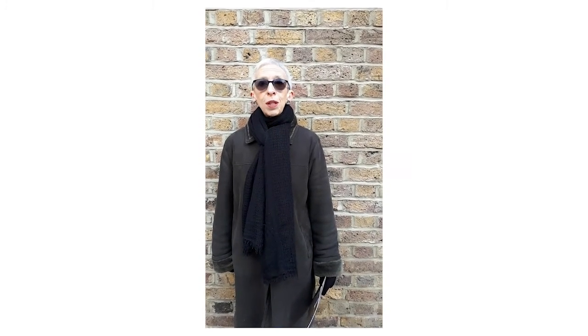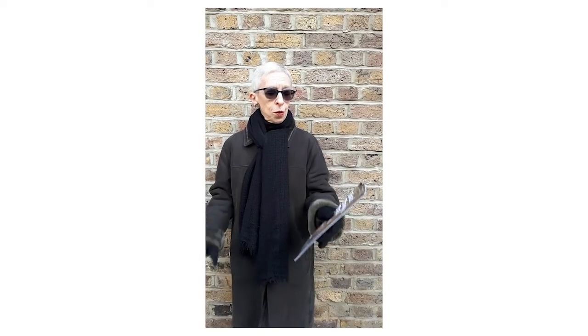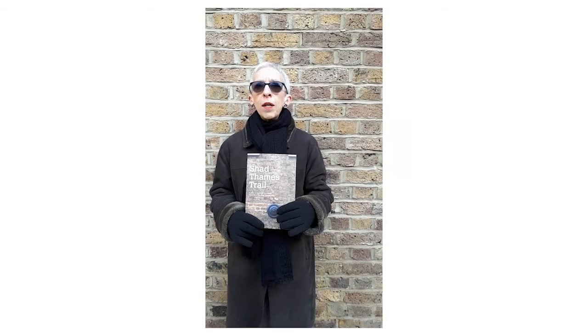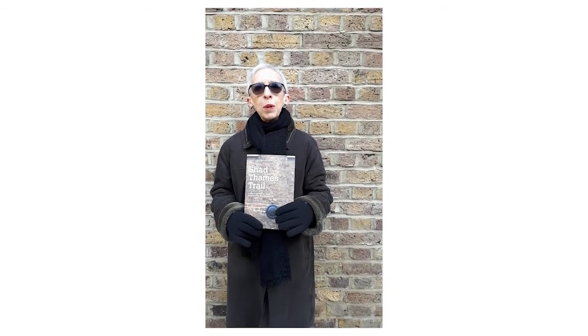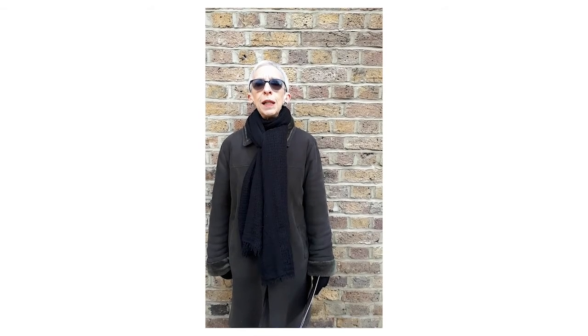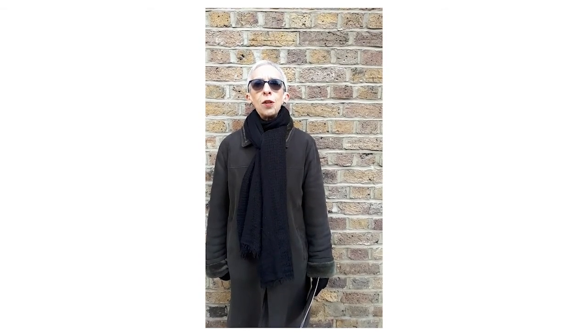I'd encourage you to come and see for yourself. And if you do, help yourself by downloading a free Shad Thames Trail guide from our website — that's loveshadthames.org. And I guarantee that if you're wandering around here like I am, surrounded by these lovely buildings, it'll give a really good boost to your sense of wellbeing. Thank you.